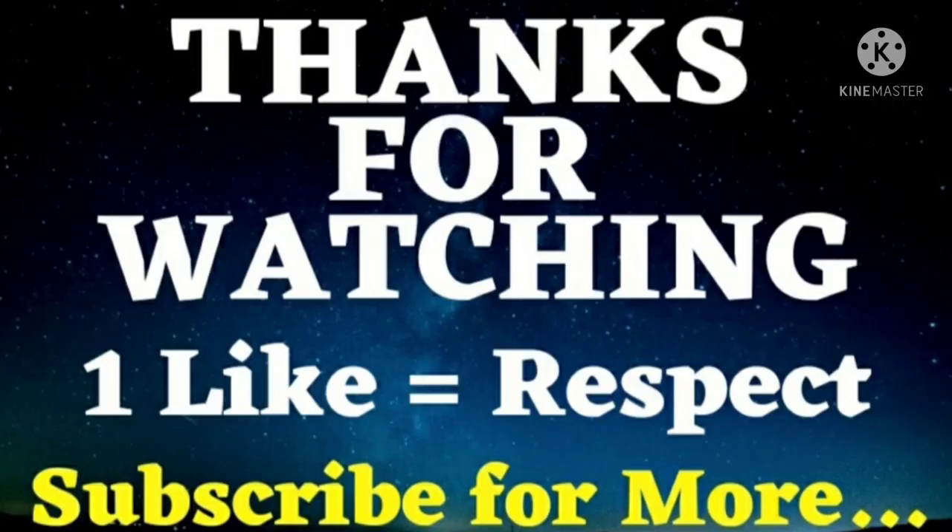Friends, make sure that you go through the next part of this video section. I wish you all the best for your exam.